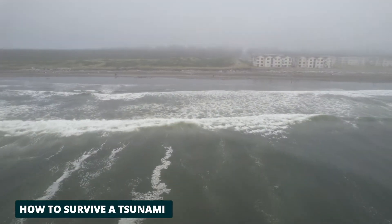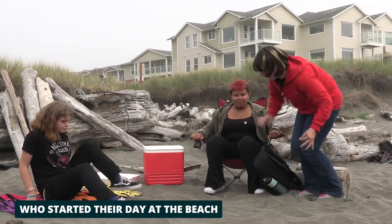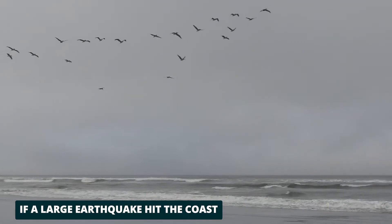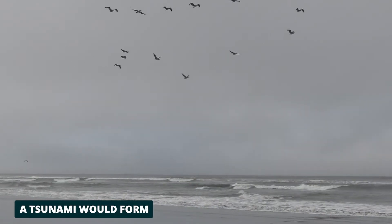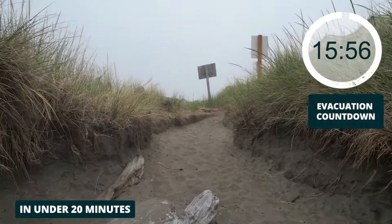This simulation shows how to survive a tsunami, with a demonstration from students from Acosta High School who started their day at the beach. If a large earthquake hit the coast and cities like Westport, a tsunami would form. You need to get to high ground in under 20 minutes.